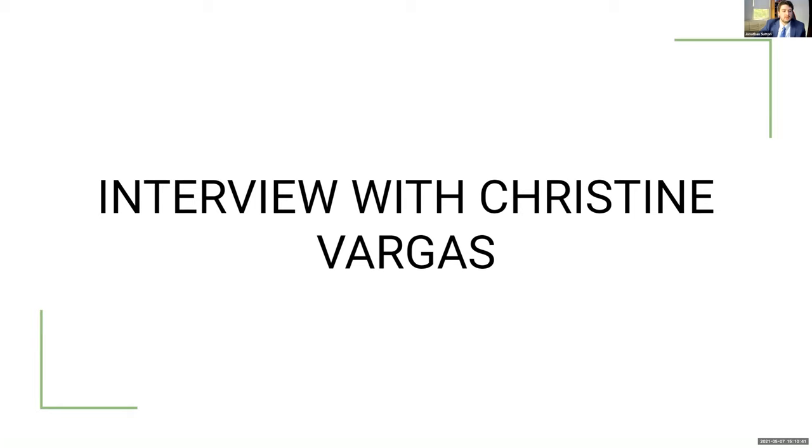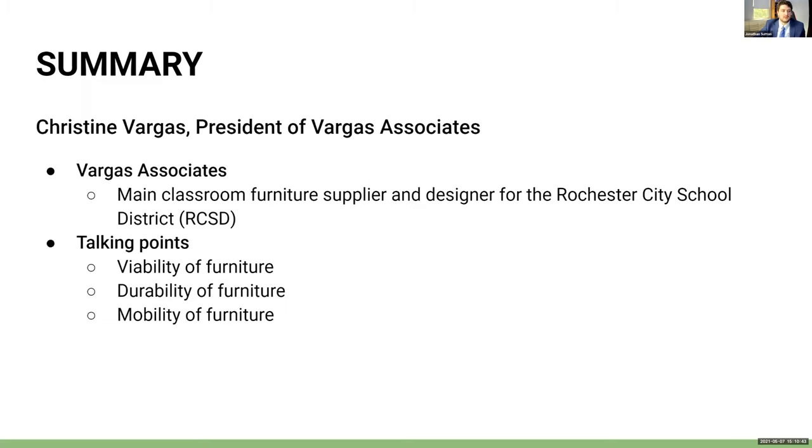The interview with Christine Vargas, president of Vargas Associates — the main classroom furniture supplier and designer for the Rochester City School District — mainly covered classroom furniture, specifically the viability, durability, and mobility of furniture. Furniture has to make sense for the situation, needs to be able to stand up to everyday use, and needs to be able to be moved around for any type of classroom environment.